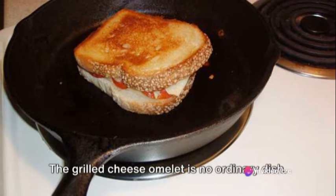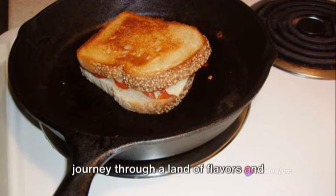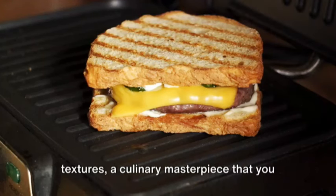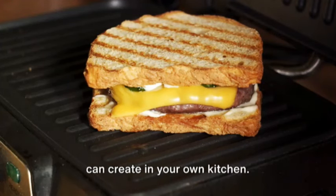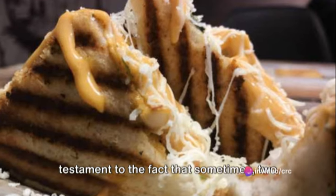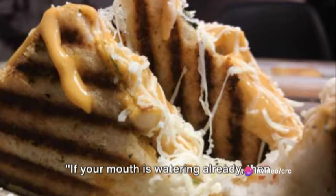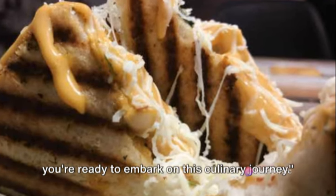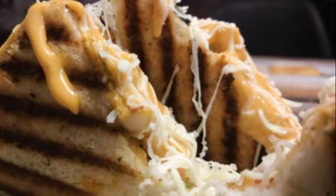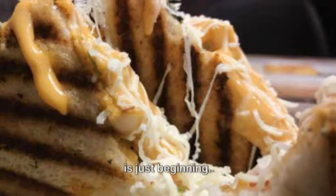The grilled cheese omelette is no ordinary dish. It's not just food, it's an adventure — a journey through a land of flavors and textures, a culinary masterpiece that you can create in your own kitchen. It's the ultimate fusion cuisine, a testament to the fact that sometimes two worlds are better than one. If your mouth is watering already, then you're ready to embark on this culinary journey. So, are you ready? Because the adventure is just beginning.